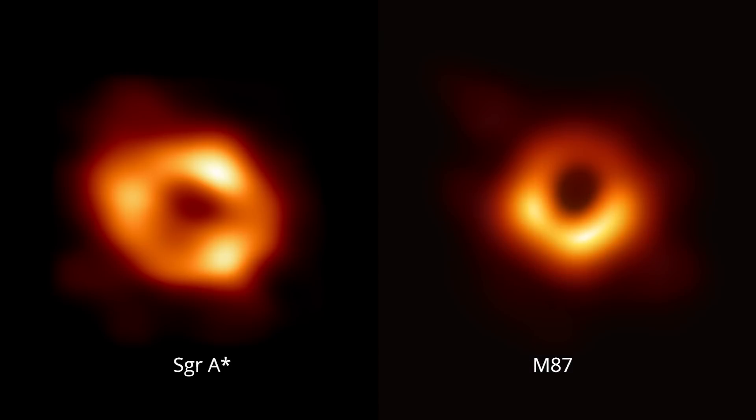The images look somewhat similar because the black holes are similar in many ways. They both behave just like Einstein predicted. But they are also different in some ways.